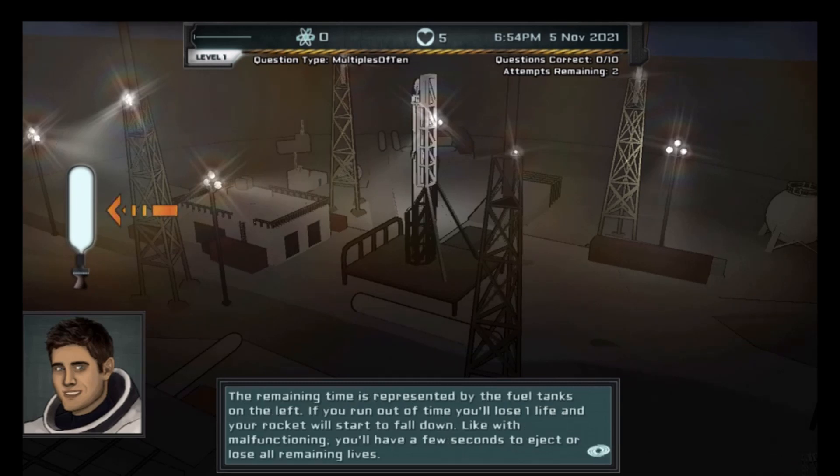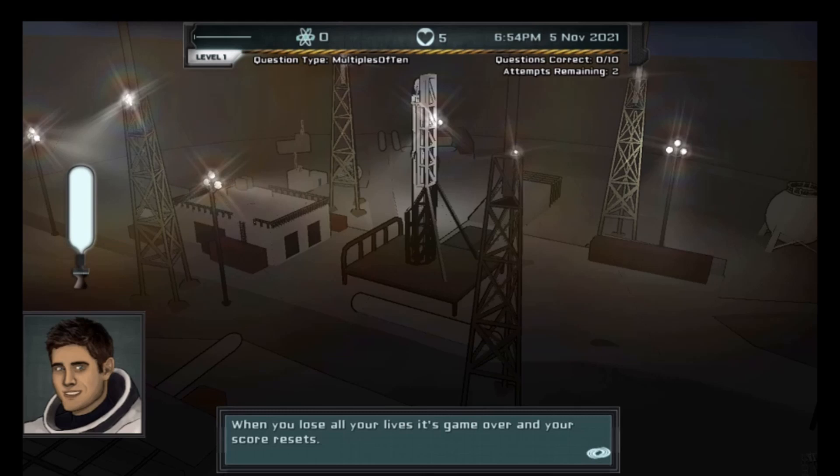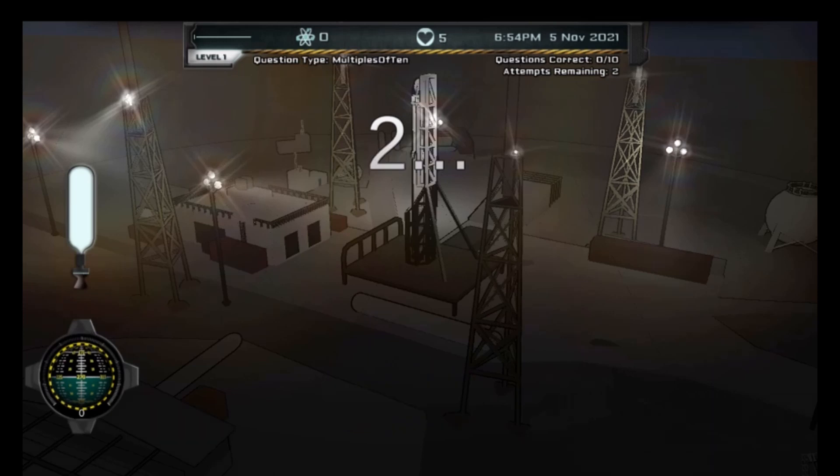In this informative, instructional game, answer enough equations of multiplying one-digit numbers by multiples of 10 to get your rocket into space before it runs out of fuel.